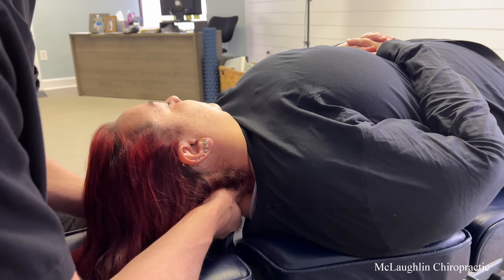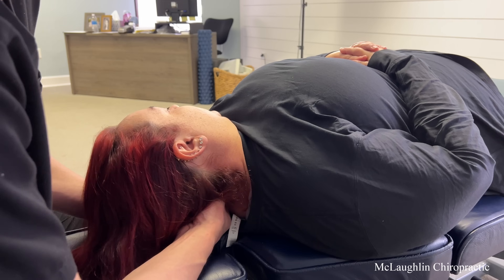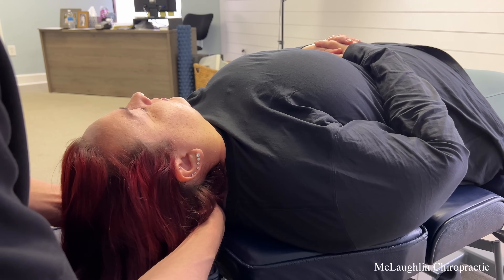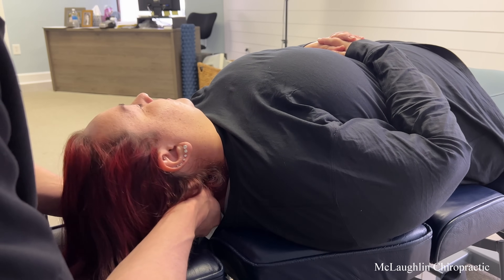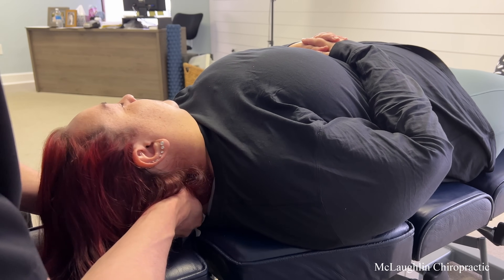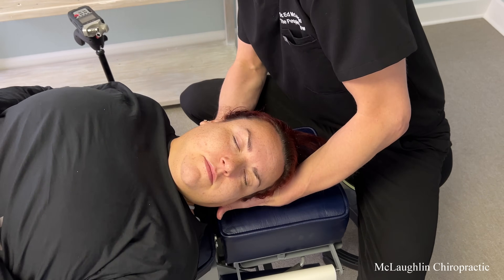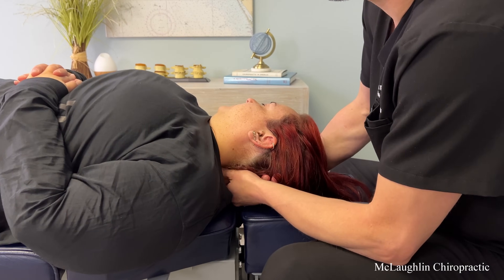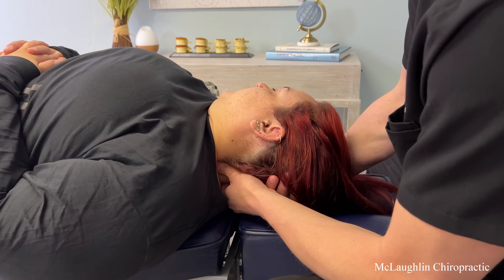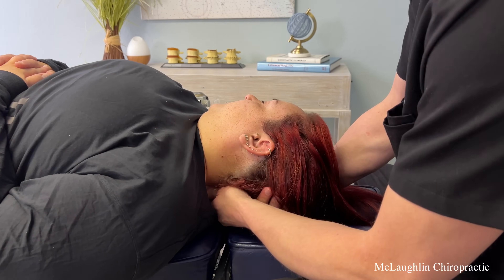The other side is much looser — that's why you're hurting on that side. Do you feel the difference? This is not much lump on this side — this is your loose side. That's why when you turn your head to the right, you're actually hypermobile on your left lower. That's why it hurts on the left when you were turning your neck earlier.